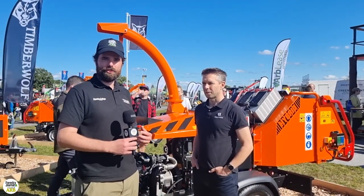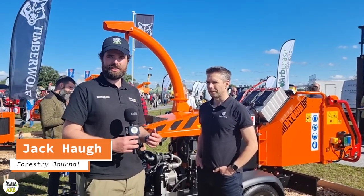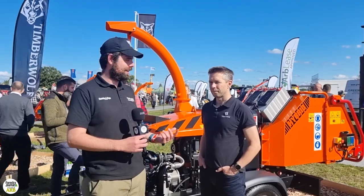Hi there, it's Jack from Forrester Journal Magazine, and I'm here on the very busy Timberwolves stand on the second day of APF with Chris.